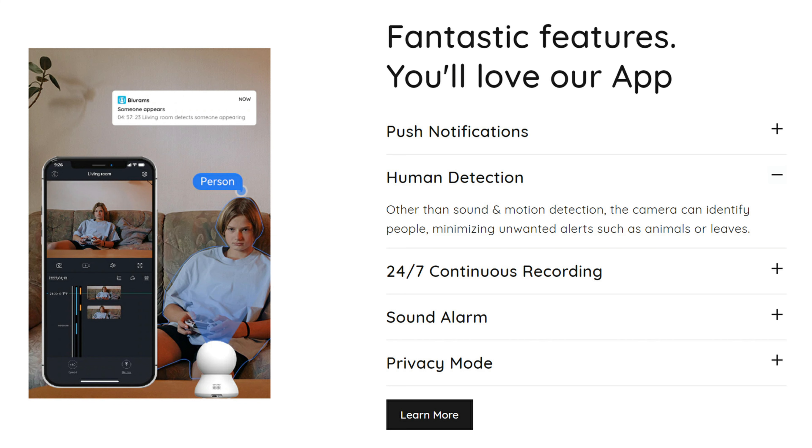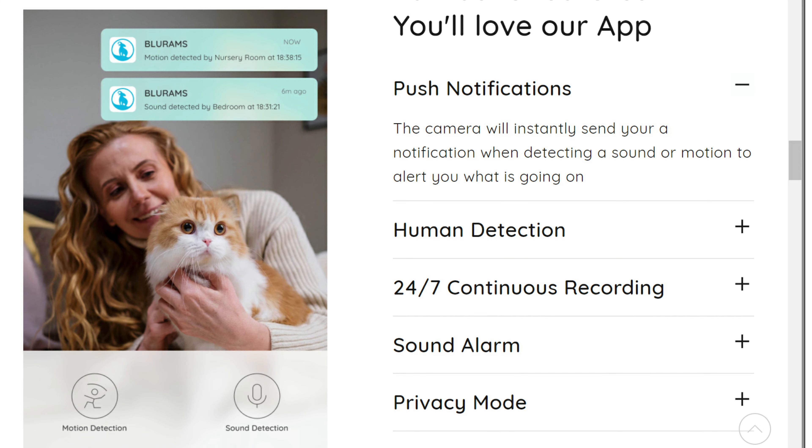Aside from detecting motion, it has AI human detection and sound detection. There are other features that their website doesn't show, which I'll cover when we check out the settings in the app.